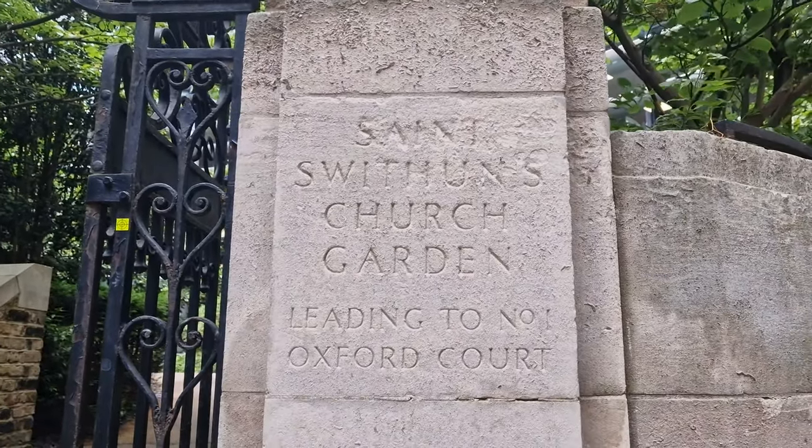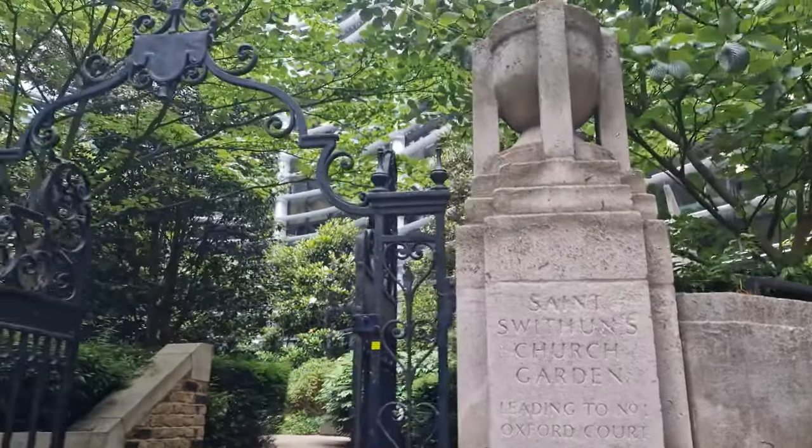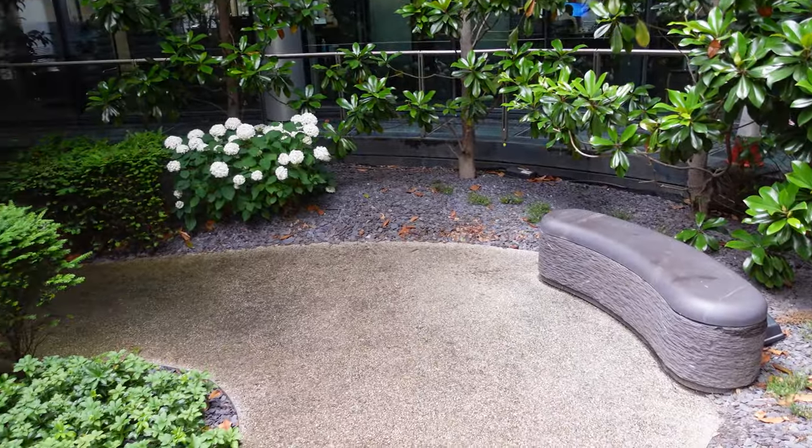Our next place to show you, which is one of those little secret hideaways in London, is this place: St. Swithin's Church Garden. This is situated just off Cannon Street — the very busy Cannon Street in the middle of the City of London — and it's easily overlooked.